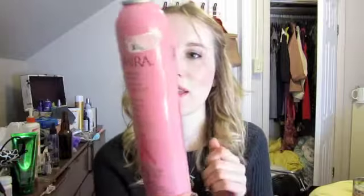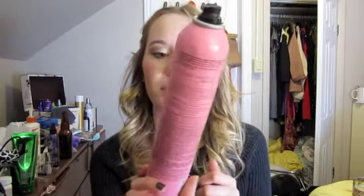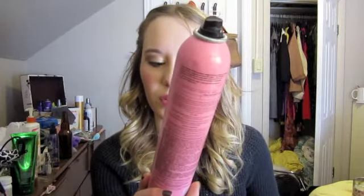My favorite hairspray is the Kenra Volume Spray. It's pretty strong, but I hold it far away from my head so it's not crazy, and this lasts really well. One of my roommates has really fine hair — she doesn't hold a curl very well — and I curled her hair and sprayed it with this, and it lasted the whole night. We got home at like one in the morning and our hair was perfect. It doesn't make it crunchy as long as you don't hold it too close.